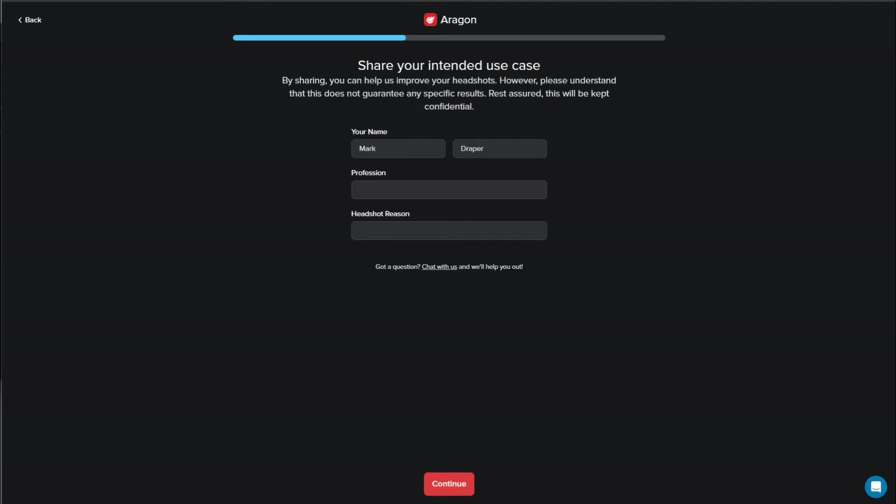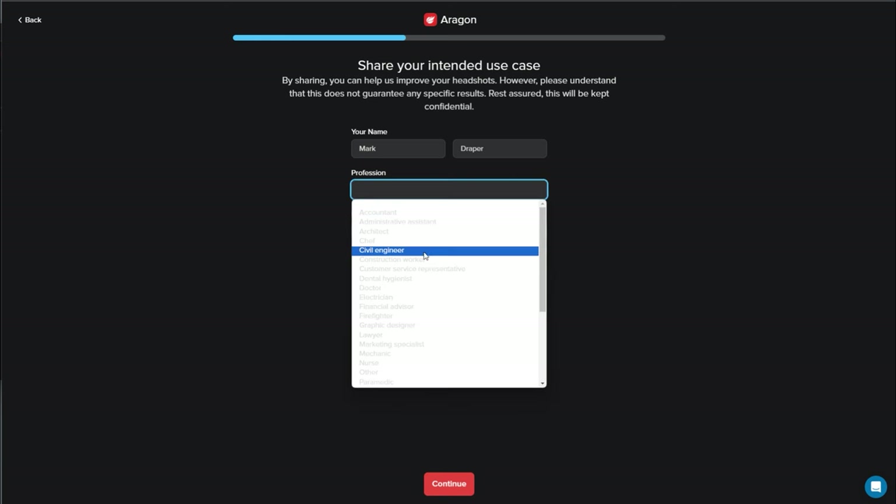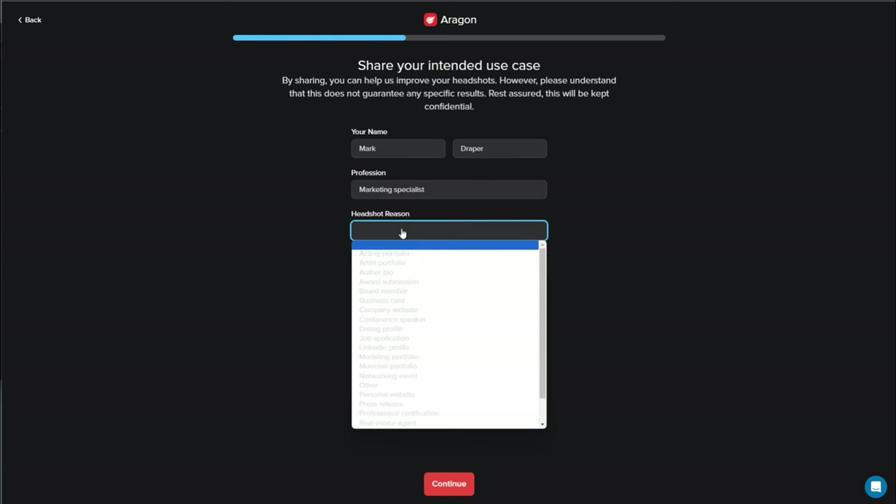The process itself is very simple. You fill out some details — I thought you'd just upload photos but you don't. You actually give it some background information: you select your profession and you select the headshot reason.